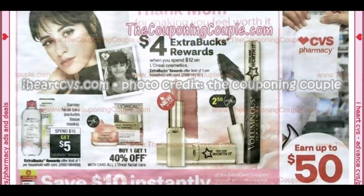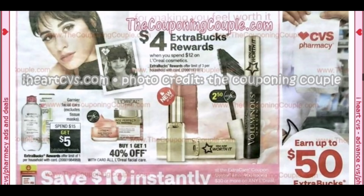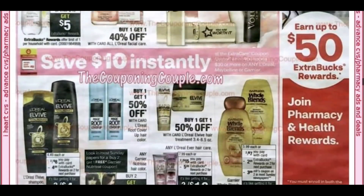L'Oreal is going to be spend $12, get a $4 extra buck — check that out, as some coupons are coming. Garnier Facial is spend $15, get $5.